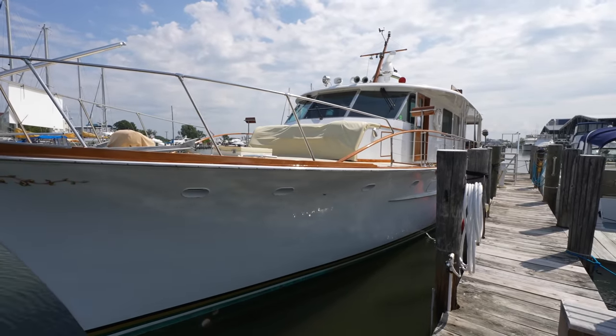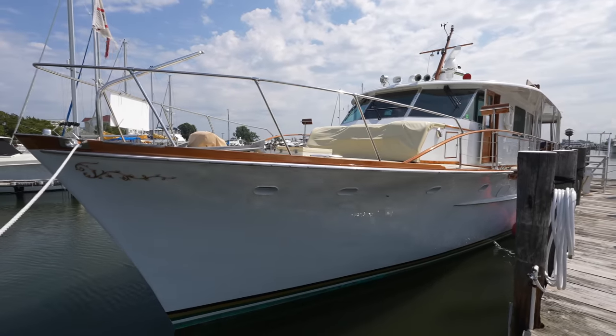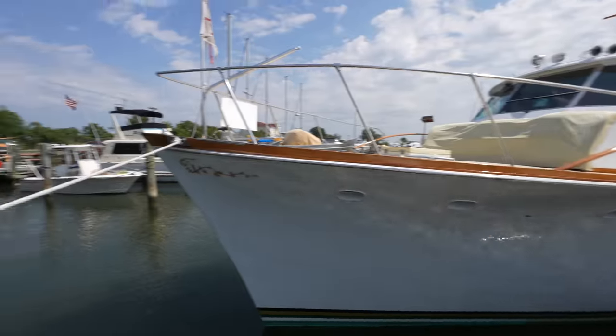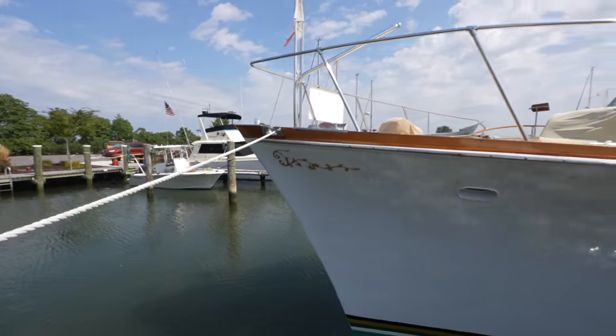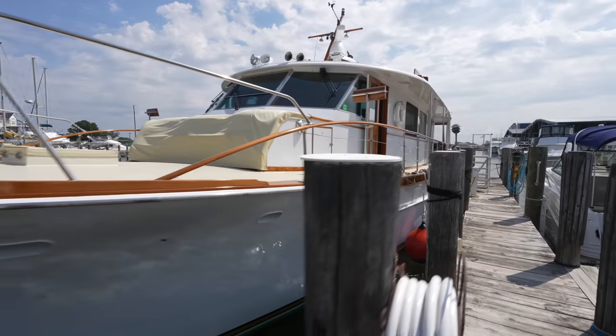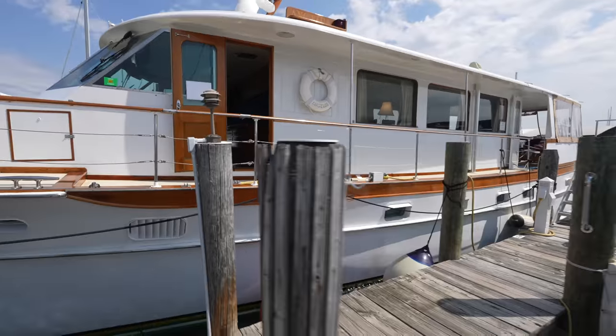So let's go ahead and get started with this tour. You'll see all the way up on the bow, you have this beautiful detail work. And a classic yacht like this honestly just has a beautiful profile.